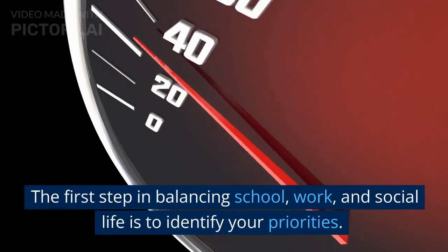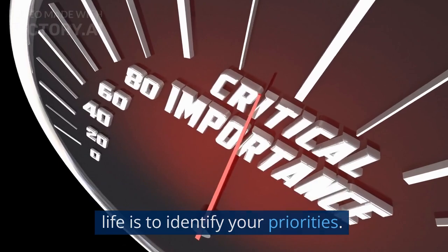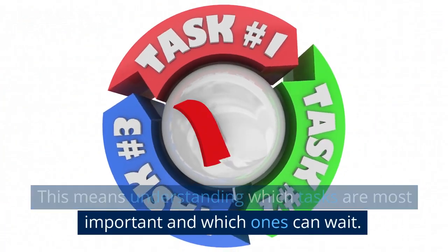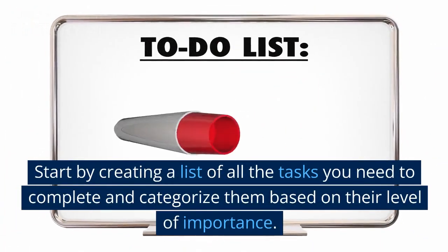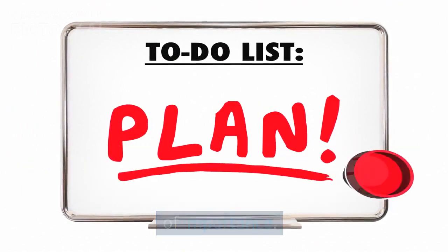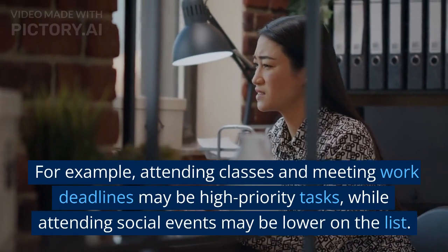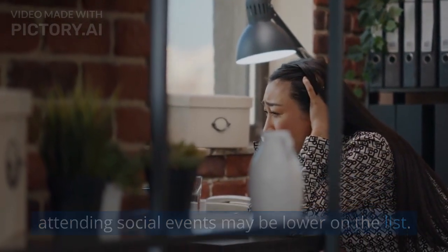Prioritization: Identify your priorities. The first step in balancing school, work, and social life is to identify your priorities. This means understanding which tasks are most important and which ones can wait. Start by creating a list of all the tasks you need to complete and categorize them based on their level of importance. For example, attending classes and meeting work deadlines may be high priority tasks, while attending social events may be lower on the list.